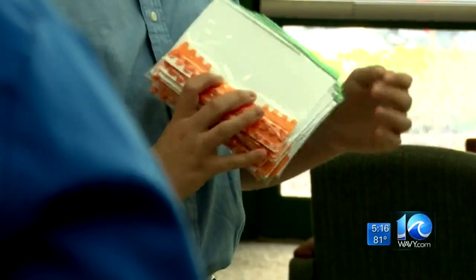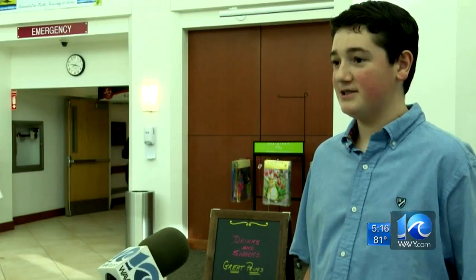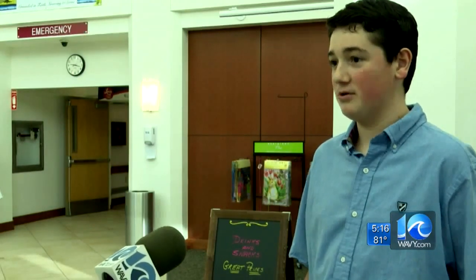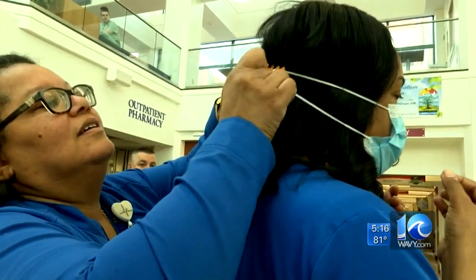He says each one takes about 30 minutes to make. It's really great knowing that I can help out in a small way from just staying at home in quarantine. The connector attaches to the mask straps, taking the tightness from behind the wearer's ears.